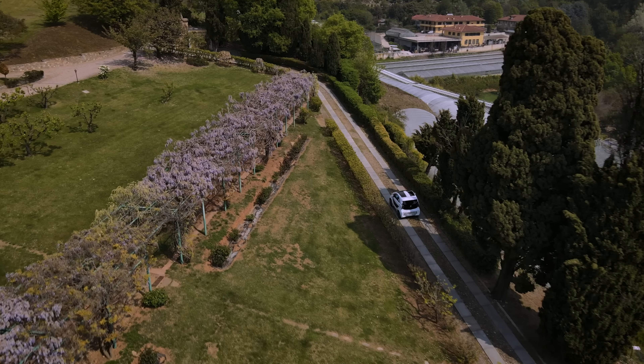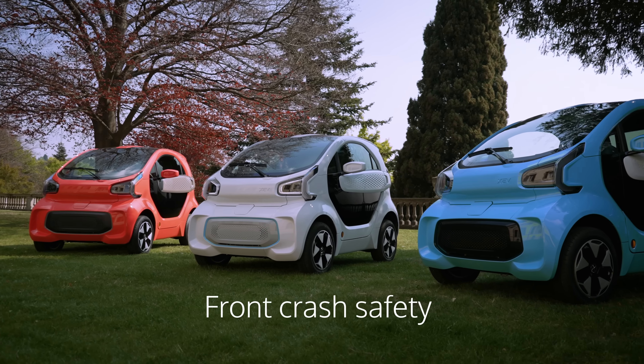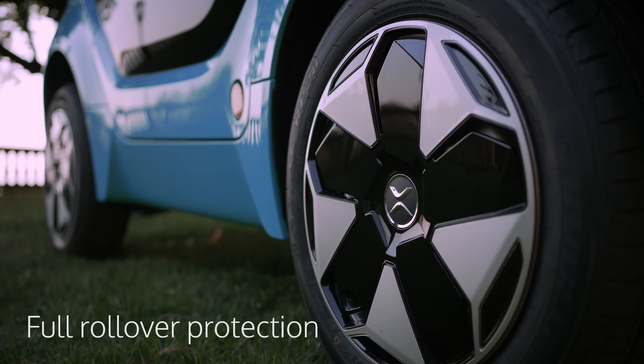We designed the Yoyo to be iconic and personal — something immediately recognizable with a modern and distinctive identity. We focused on unique details and textures and combined them with a striking color range, so that anyone can find their style.